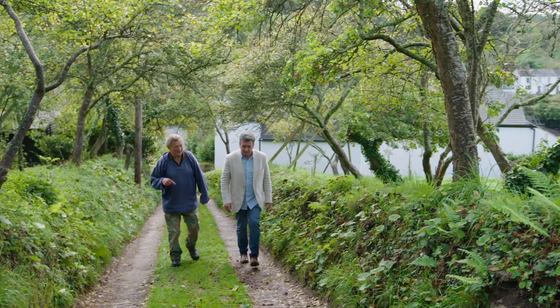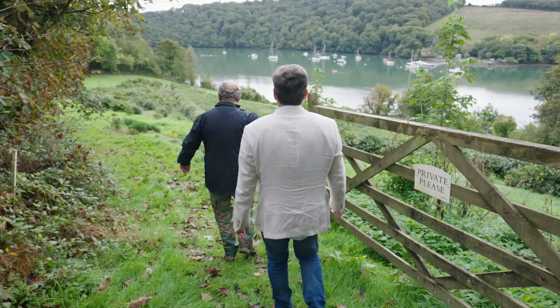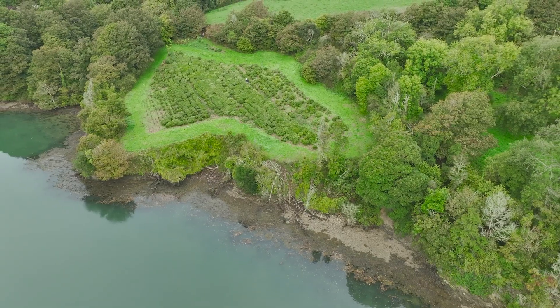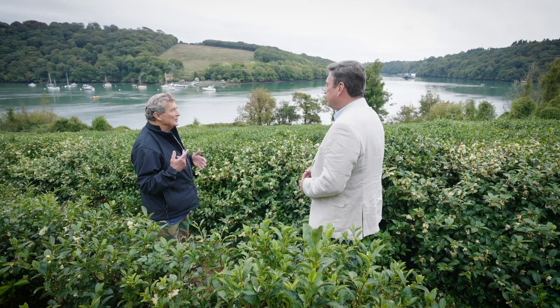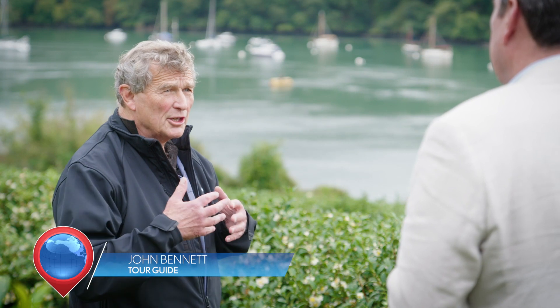Tour host John Bennett is passionate about camellias and his knowledge is exceptional. The reason we can grow tea here is because we have exactly the same climate as Darjeeling. We also have exactly the right type of soil. And those two put together means we can grow tea.